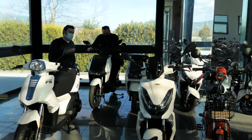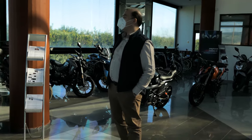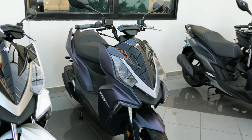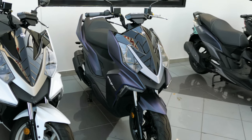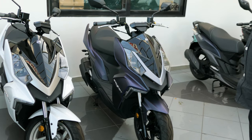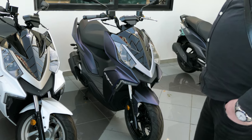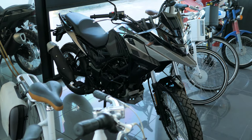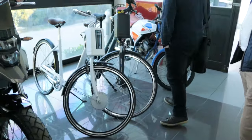Inside the showroom, this is the new color that Maxi Pierre will come in - called Indigo. This is the Caravan; normally it has a rear carrier. There's also an Aikman model here.